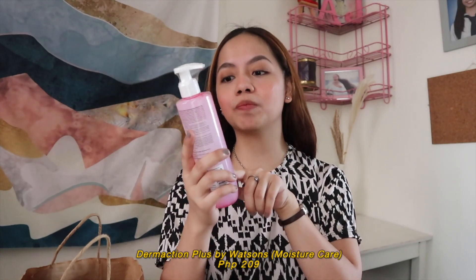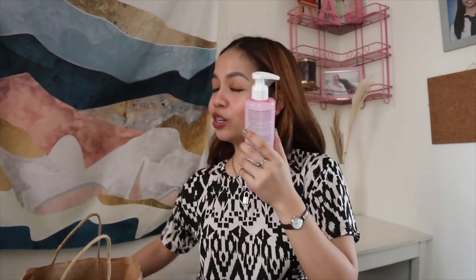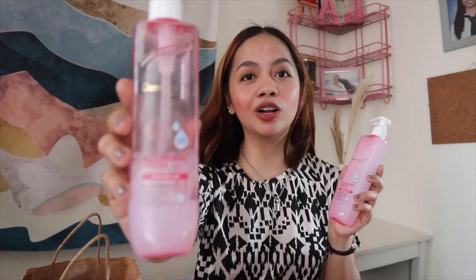The first product I got here is the Derm Action Plus by Watsons — the Cleansing Water Moisture Care for Php 209. I swear by this product because it deeply cleanses my skin and it removes my makeup so smoothly to the point that sometimes I don't even wash my face afterwards, it's really that good. This is actually my second bottle already, as you can see it's almost empty — that's why I purchased a new one.